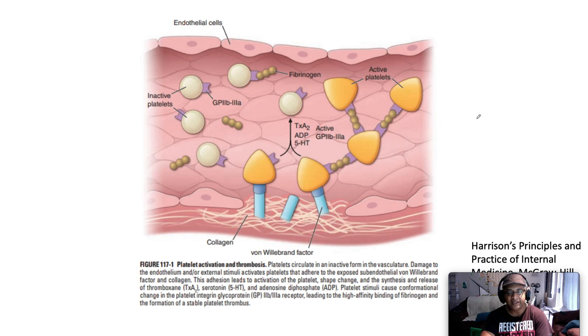Here is a diagram from Harrison's looking at platelet activation and thrombosis. Platelets circulate in an inactive form in the vasculature. Damaged endothelium or external stimuli activates platelets that adhere to the exposed subendothelial Von Willebrand factor and collagen. This adhesion leads to activation, conformational change, and the synthesis and release of thromboxane A2, serotonin, and adenosine diphosphate (ADP). Platelet stimuli cause conformational change in the platelet integrin glycoprotein GP2b3a receptor, leading to high-affinity binding of fibrinogen and formation of a stable platelet thrombus. Von Willebrand factor acts at the point of binding between the platelet and the subendothelial collagen.